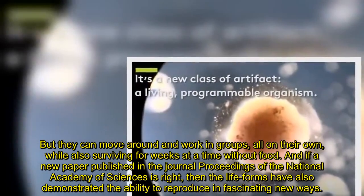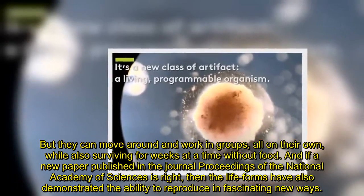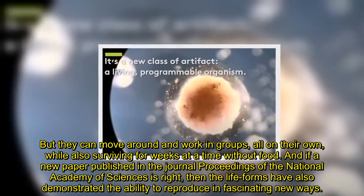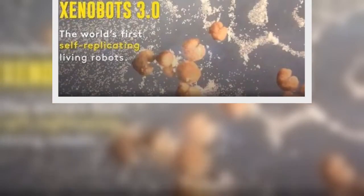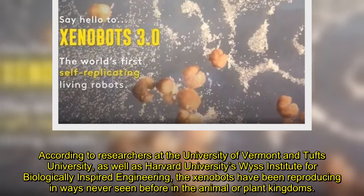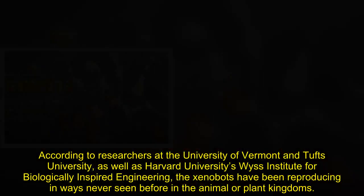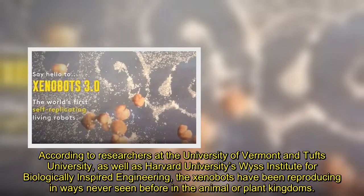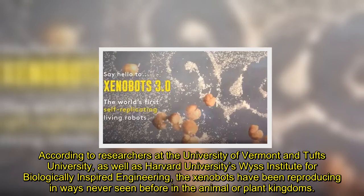And if a new paper published in the journal Proceedings of the National Academy of Sciences is right, then the lifeforms have also demonstrated the ability to reproduce in fascinating new ways. According to researchers at the University of Vermont and Tufts University, as well as Harvard University's Wyss Institute for Biologically Inspired Engineering, the xenobots have been reproducing in ways never seen before in the animal or plant kingdoms.